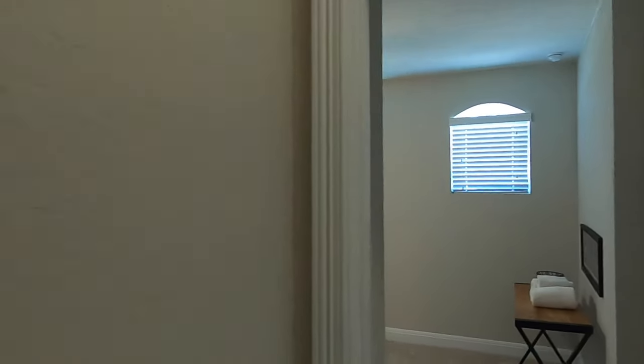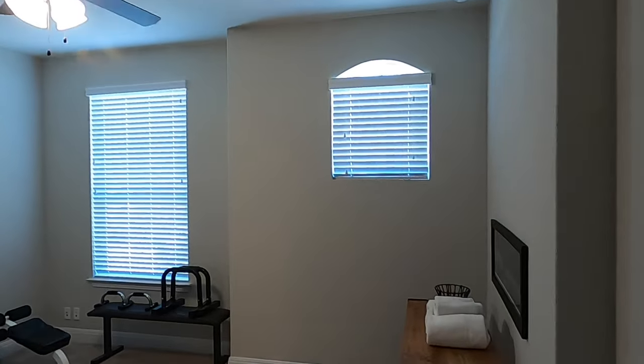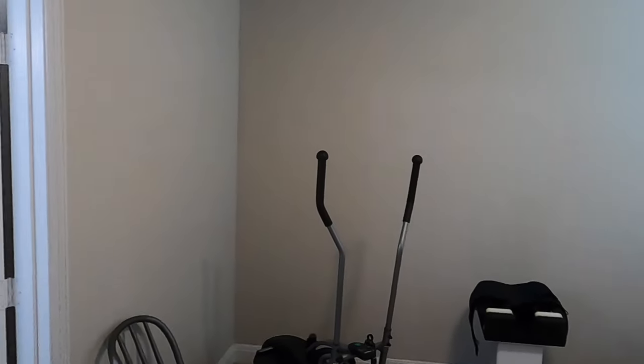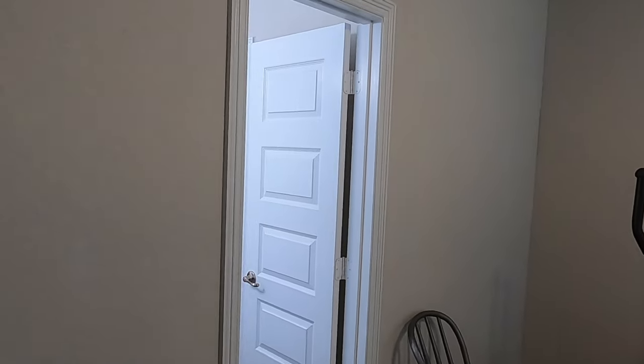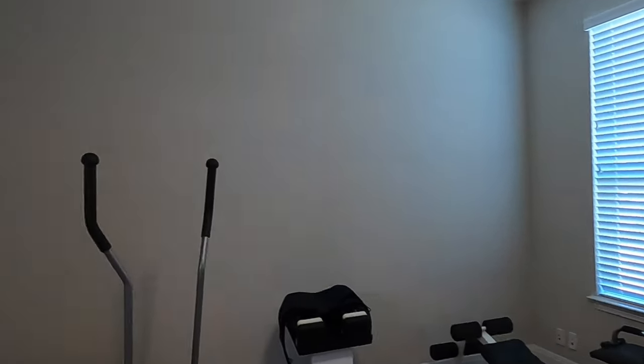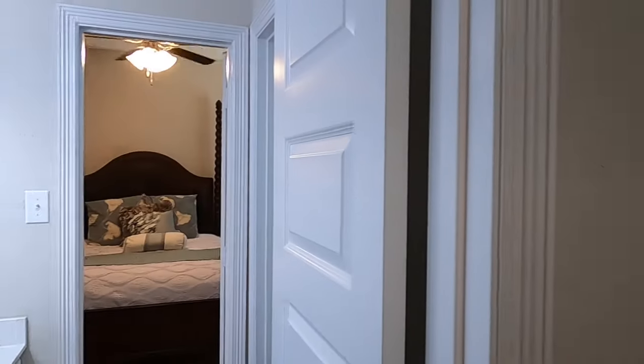The bathroom connects these two rooms, so this is often used as your office, but it can also be a bedroom or a workout room like these sellers are using. Let me show off the closet space — decent sized closets. I'm doing my best to respect privacy because people are living here.